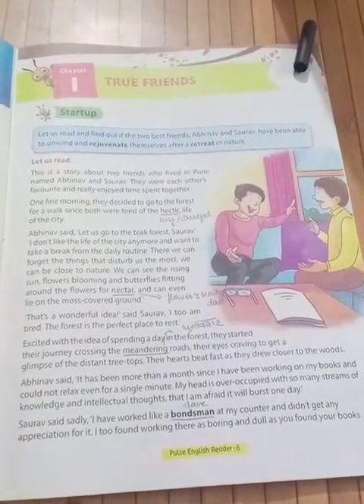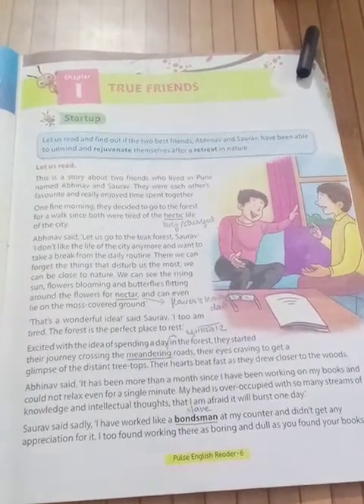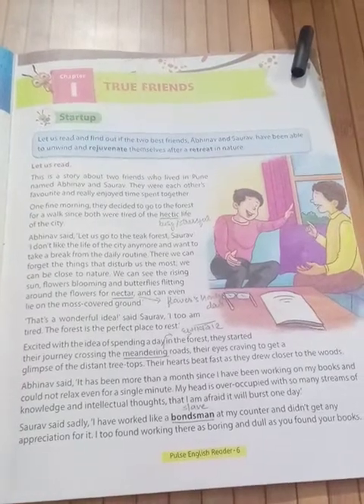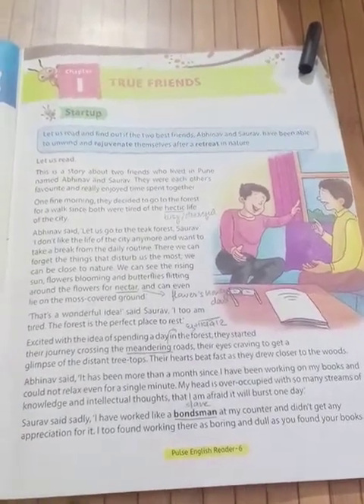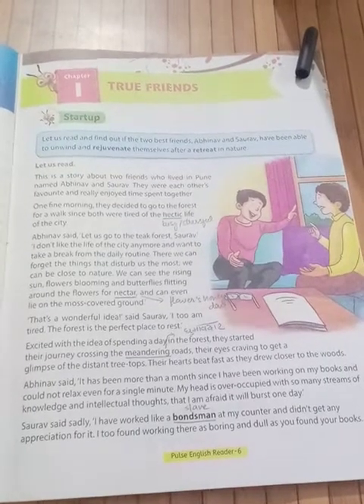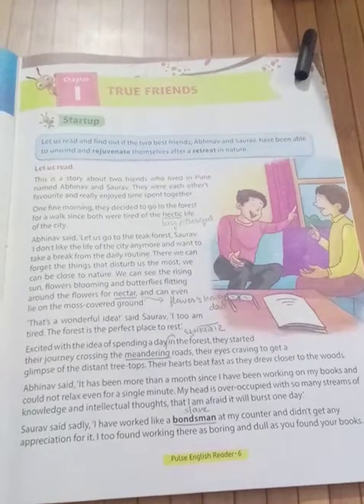There we can be close to nature, away from city life. We can see the rising sun, flowers blooming, butterflies flying around the flowers for nectar, and can even lie on the moss-covered ground.